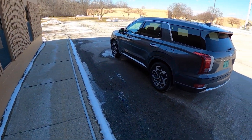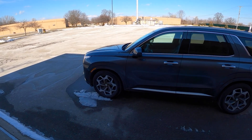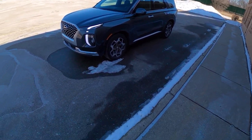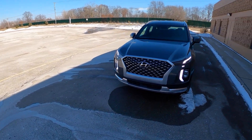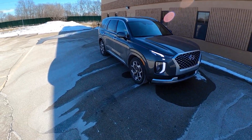MSRP comes in just below at about $49,800, and that surprised me when this thing showed up because after seeing these driving around on the road for a couple of years now, I was always under the impression that these were like $60,000 to $65,000 SUVs. So after spending a little bit of time in one that's fully specced out and is just under the $50,000 mark, I've actually been pleasantly surprised with the way that this Palisade is.